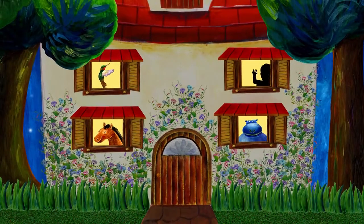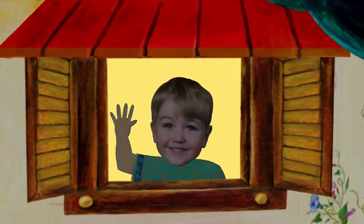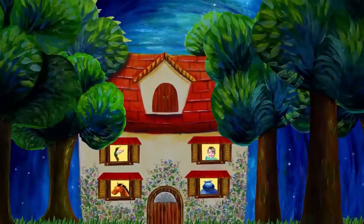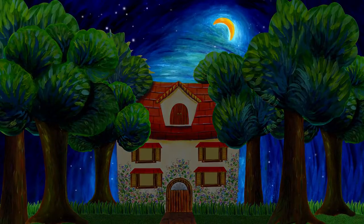Who else lives here? Who is this? That's me. I live in this house. Oh, it's time to go to sleep. Good night, everybody.